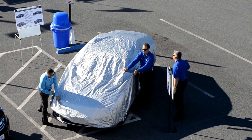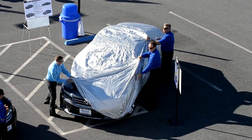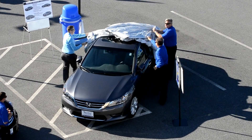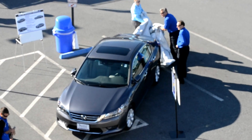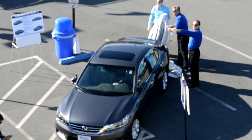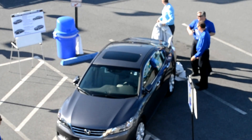Ladies and gentlemen, the 2013 Honda Accord. Wow. Great calling. Wonderful call.